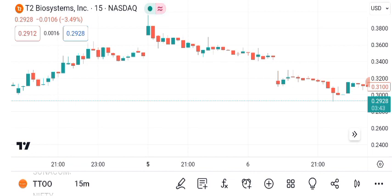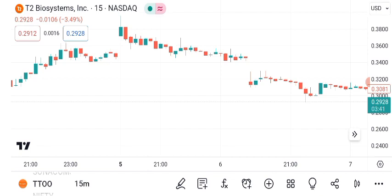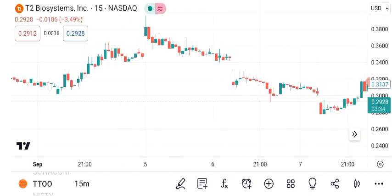Moving averages can offer additional guidance. The 50-day and 200-day moving averages indicate the stock's short-term and long-term trends. A crossover, where the 50-day crosses above the 200-day, can be seen as a bullish sign.